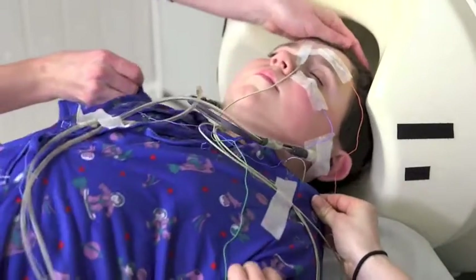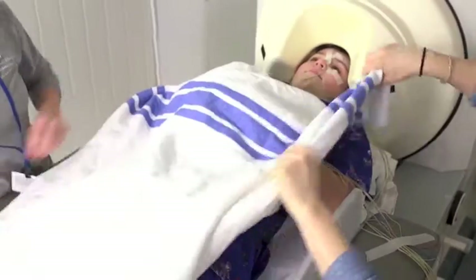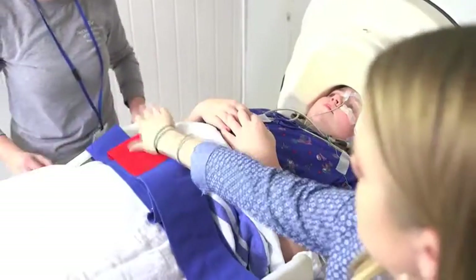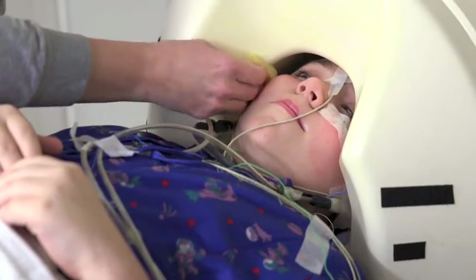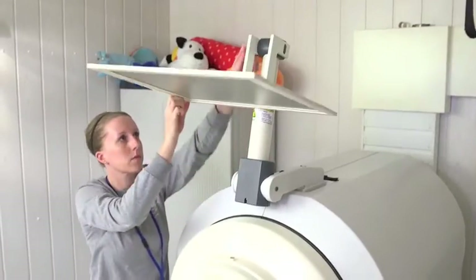Next, we will help you place your head in the helmet. To make sure you are safe and comfortable, we will give you a blanket and place a seat belt around you. We will put some cushions in the helmet next to your head so you are comfortable. Then, we will start your movie.